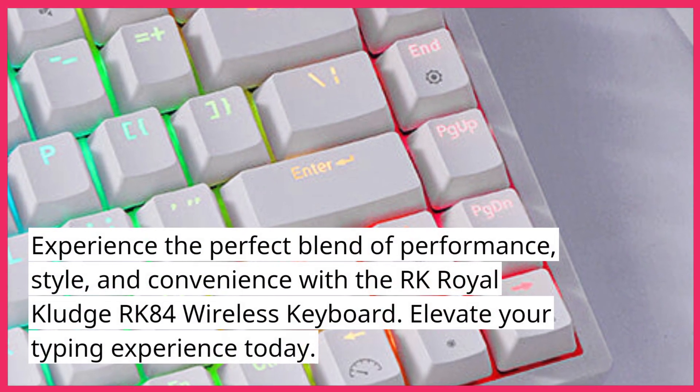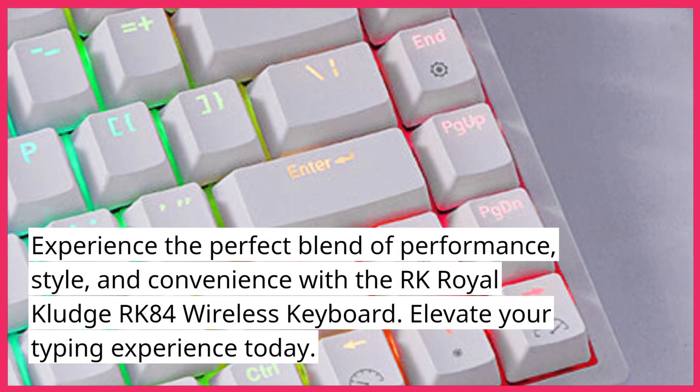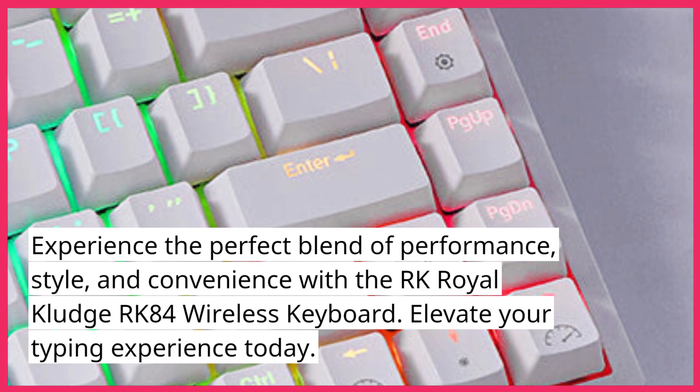Experience the perfect blend of performance, style, and convenience with the RK Royal Kludge RK84 wireless keyboard. Elevate your typing experience today.